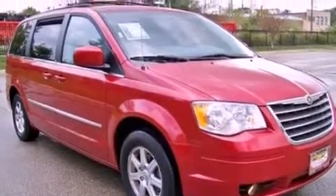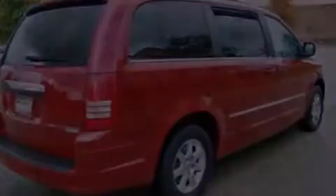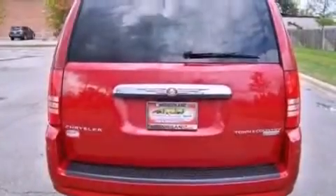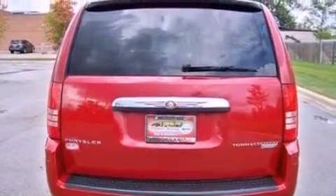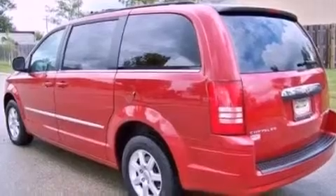Its top features include adjustable driver pedals, a power driver's seat, a power rear lift gate, commercial-free satellite radio, a leather-wrapped steering wheel, aluminum wheels, a security system, a low tire pressure indicator, heater vents for rear seat passengers, and this vehicle has fewer than 51,000 miles on the odometer.